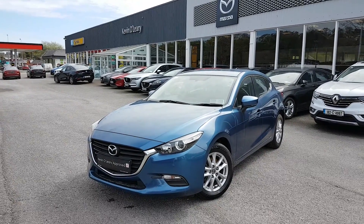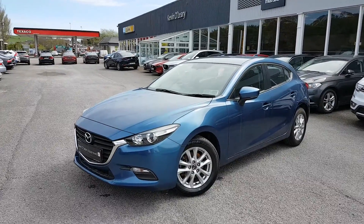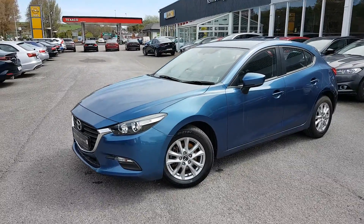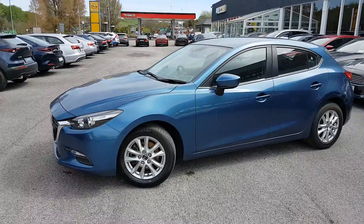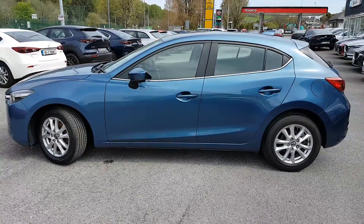Here we have our 2017 Mazda 3 SE model. This is a 1-litre petrol in a lovely eternal blue colour. As you can see, you have your fog lights there in the front. You also have your alloy wheels, your indicators on the wing mirrors, and your chrome trim along the window there as well.